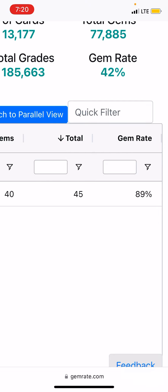We're not talking about a sample size of four out of five or nine out of ten — 40 out of 45 is pretty good. That's an 89% gem rate, so I sent that in with very high confidence I was going to get a PSA 10, and I did.